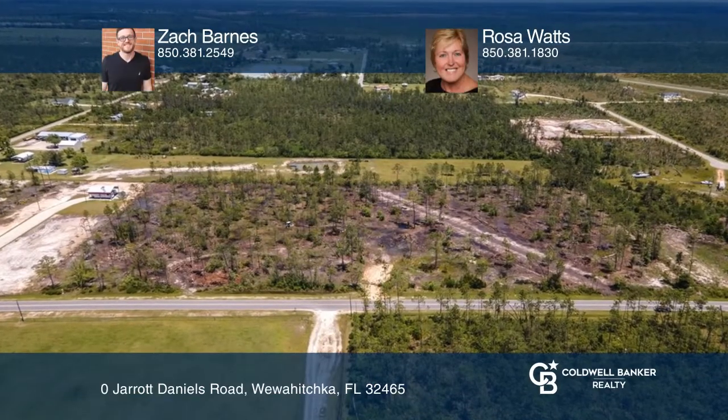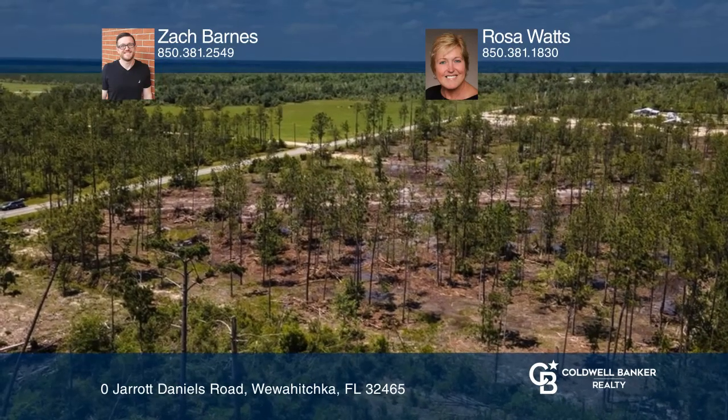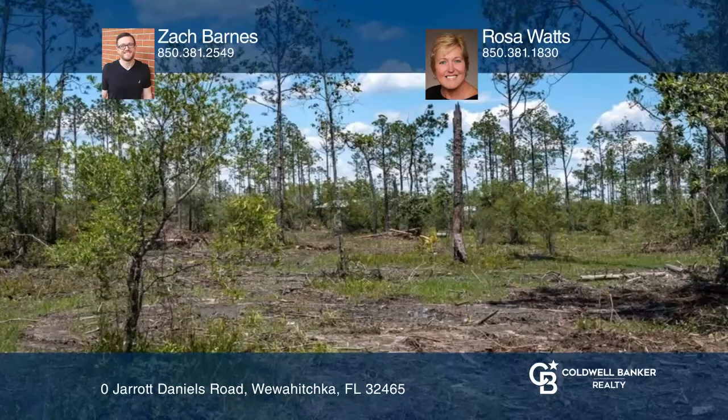Come build your dream home. This 8-acre tract in Flood Zone X is a short drive to the Gulf of Mexico, Chipola River, Dead Lakes, and Intercoastal Waterway.